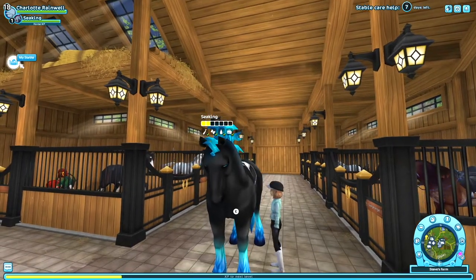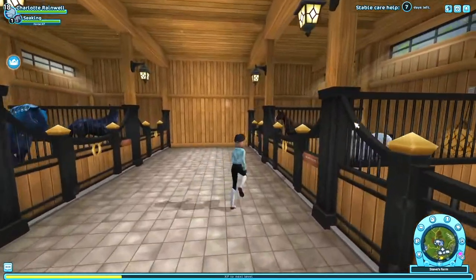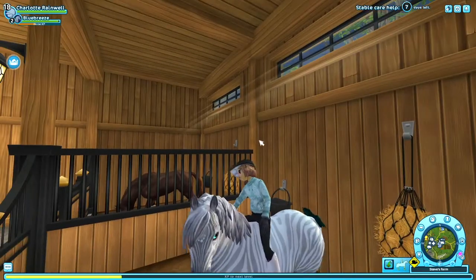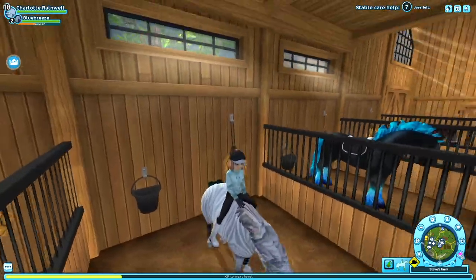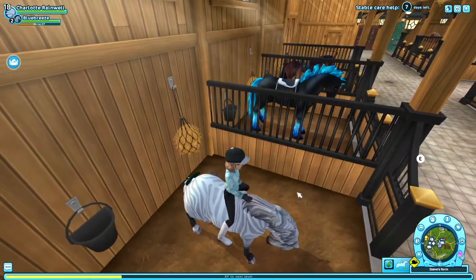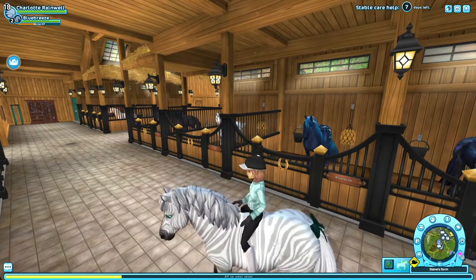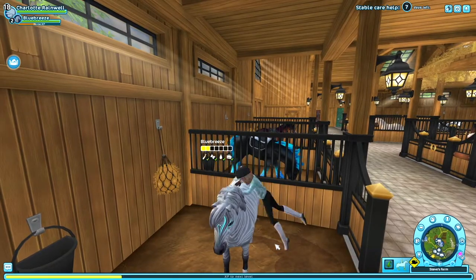The next horse I regret buying is right over here — Blue Breeze. This horse is a Zony and I just don't like this model pony at all. Again, I think I bought this horse because its face had a greeny-blue color, but I just don't like this kind of pony. I got this horse about two years ago and it's still on level two, same as Sea King.